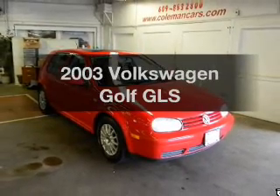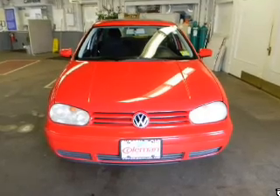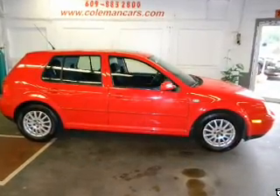Introducing the 2003 Volkswagen Golf. Travel the roads in style and comfort in this great vehicle, with an efficient four-cylinder engine that responds smoothly to its automatic transmission.